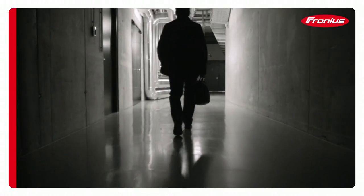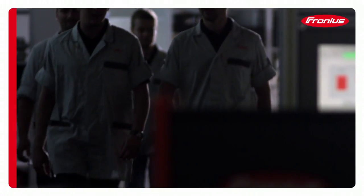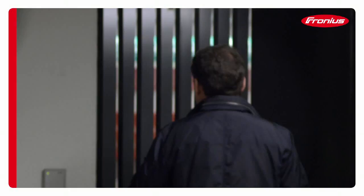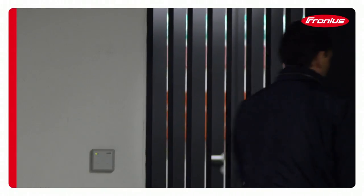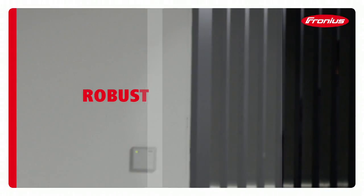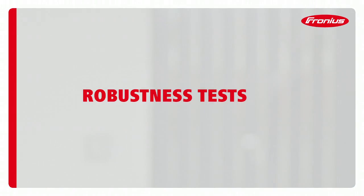Long before Fronius products are permitted to demonstrate their qualities in real life, a series of in-depth tests takes place behind the scenes to ensure they're fit for purpose. Even here, we're shifting the limits to well beyond what the standards demand.